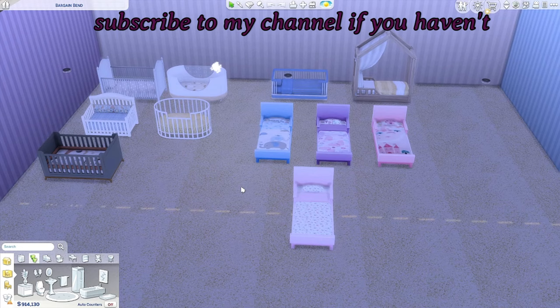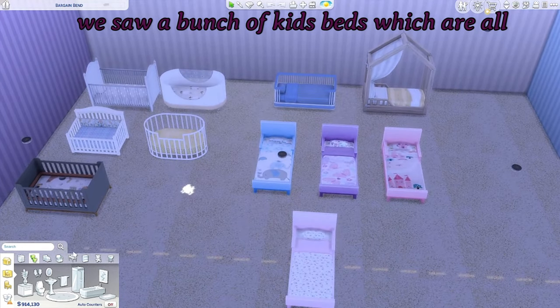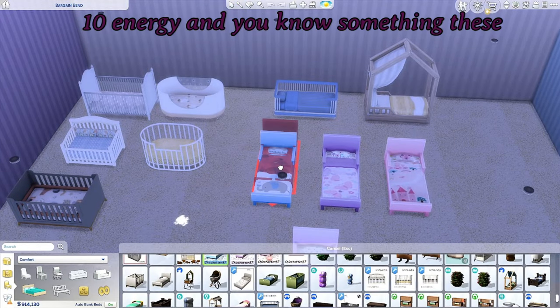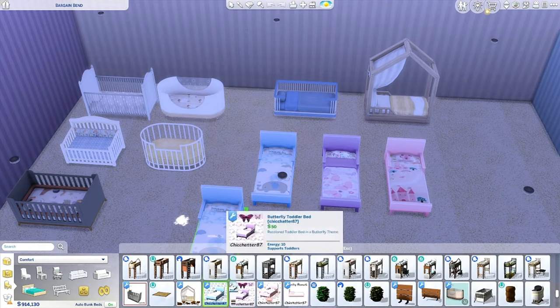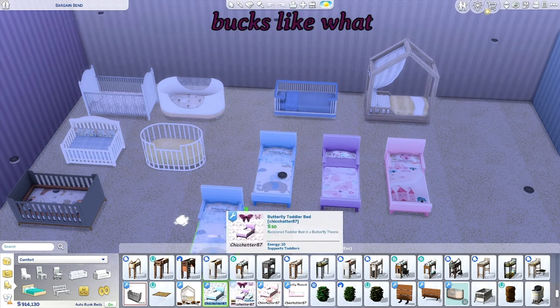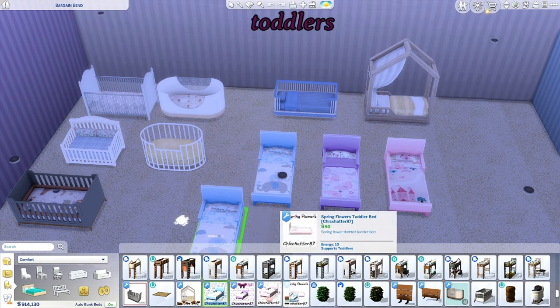Just like my last video — if you guys checked it out, if you didn't please do and subscribe to my channel if you haven't already — we saw a bunch of kids beds which are all 10 energy, and these toddler beds are as well. This one is only 50 bucks.